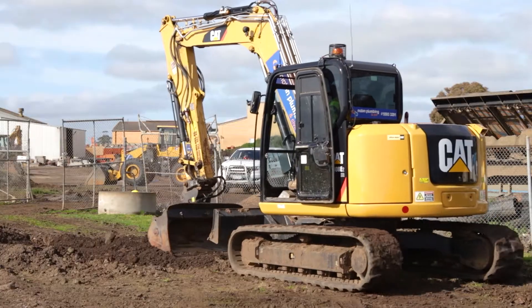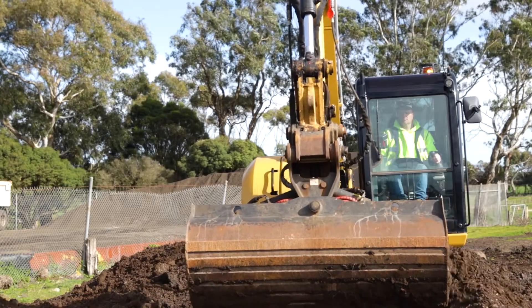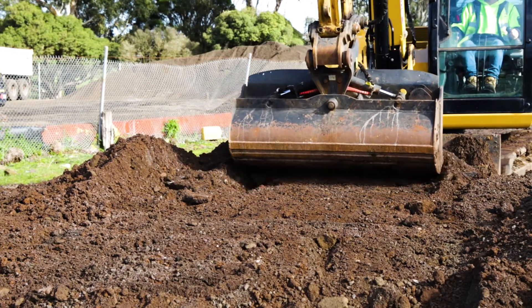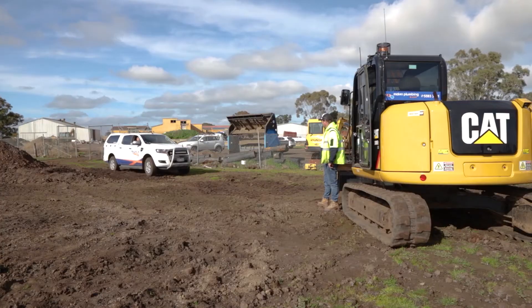iDig applications include anything you can throw your digger at — from a shed pad, flat pad, single grade, dual grade, augering and drilling, through to piling, digging a drain. Literally anything you think of a digger being used for, iDig has the functionality to do it.